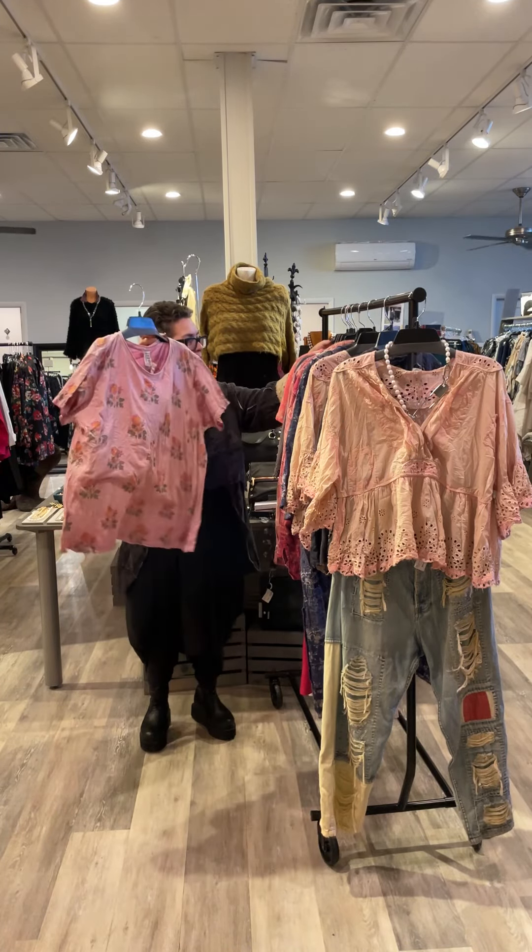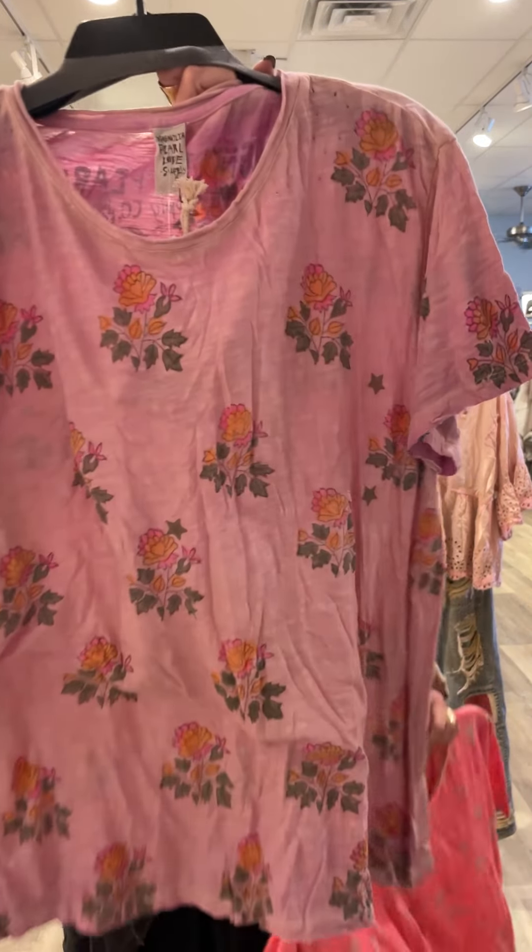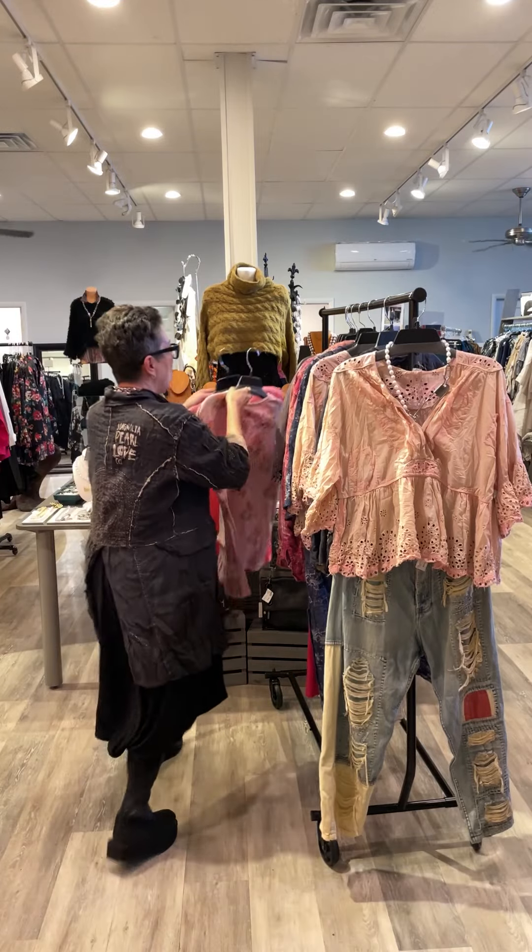New t-shirts — boyfriend cut, color print. So yummy.